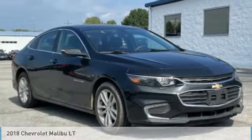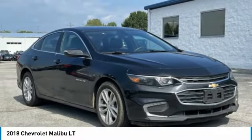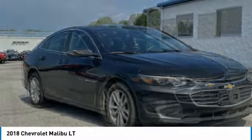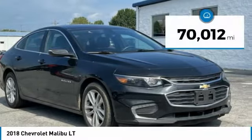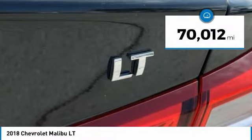Here's the 2018 Malibu. A combination of performance and fuel economy, the Malibu is a great commuting car. This vehicle has less than 75,000 miles.